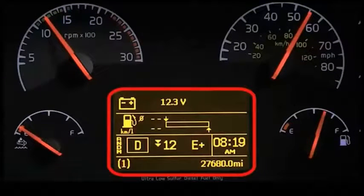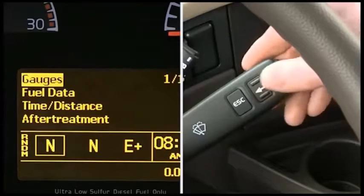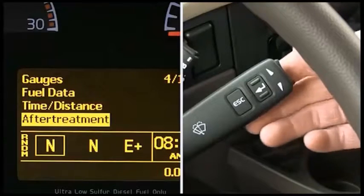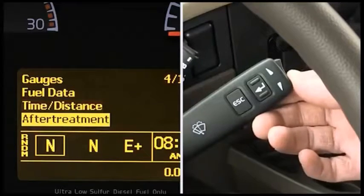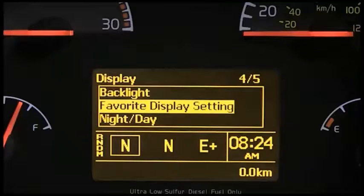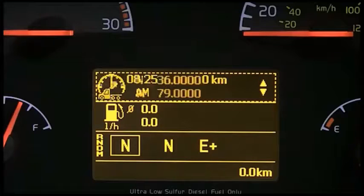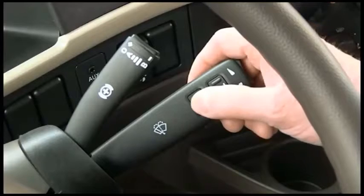The driver information display, or DID, is located in the center of the cluster and is controlled by a multi-purpose stock. The enter button displays a list of menus, opens a menu, and selects the highlighted area. The up and down arrow buttons scroll through menus. The ESC or escape button returns to the previous menu or display. You can select favorite gauge displays, and the DID can be toggled between favorite displays and the menu screen by pressing the escape button on the stock.